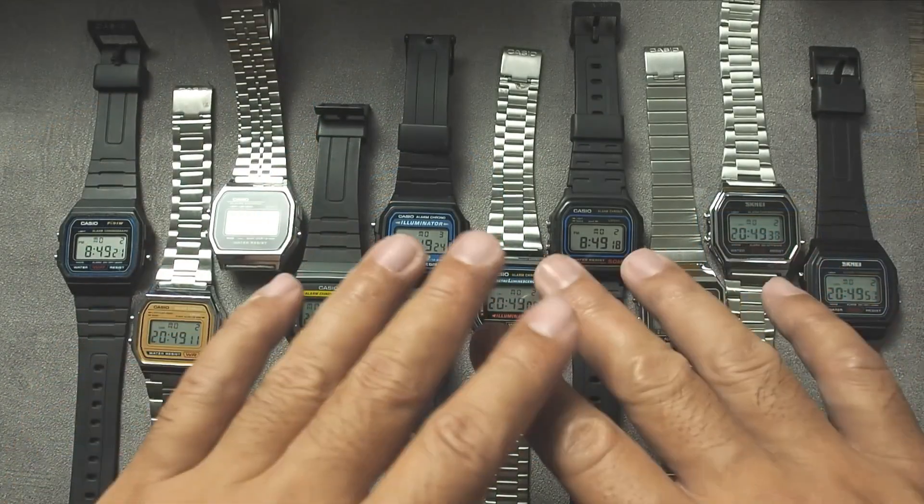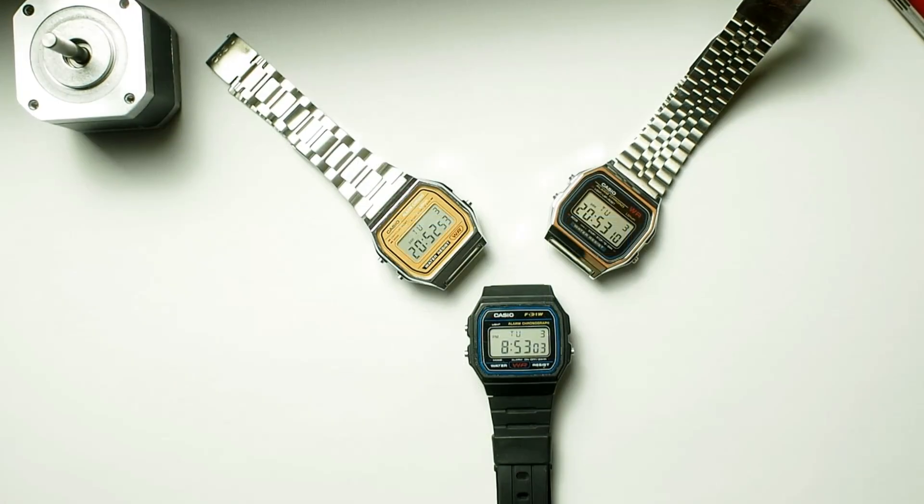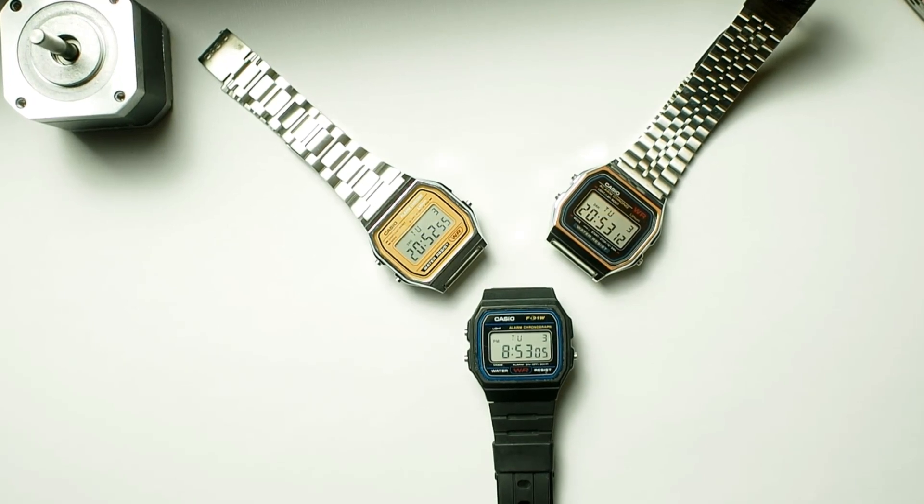And that's all for today's accuracy test. Thanks for watching. Don't forget to click like and subscribe for more budget watch reviews. Have a great day.